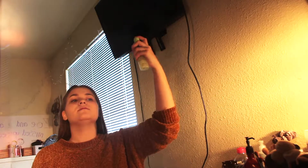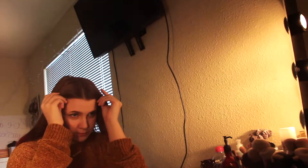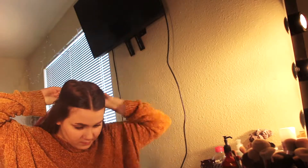After that, I will quickly do my hair. Every single day, I just put a clip in my hair and call it good because I don't like hair in my face. So that's what I do every single day.